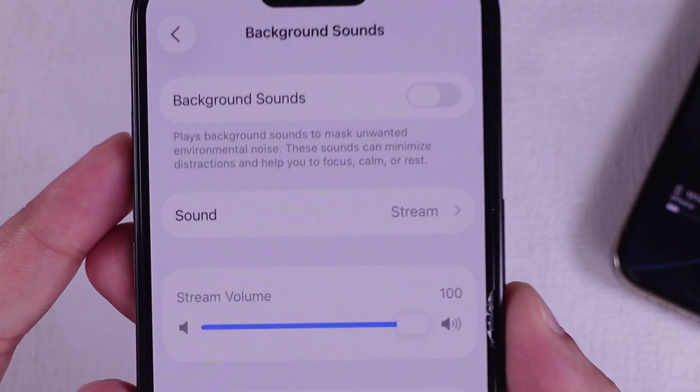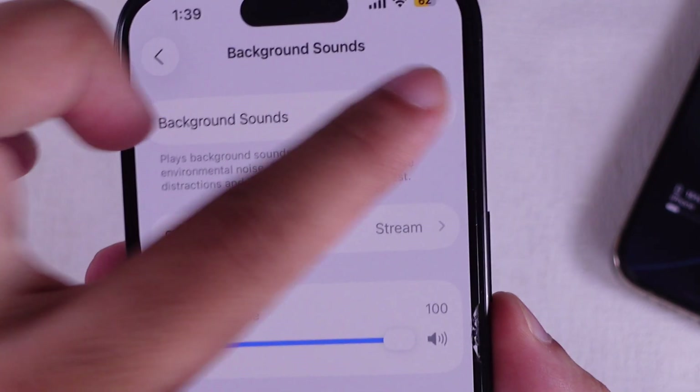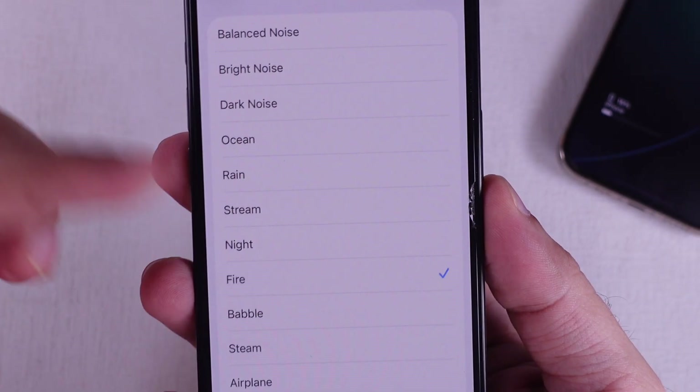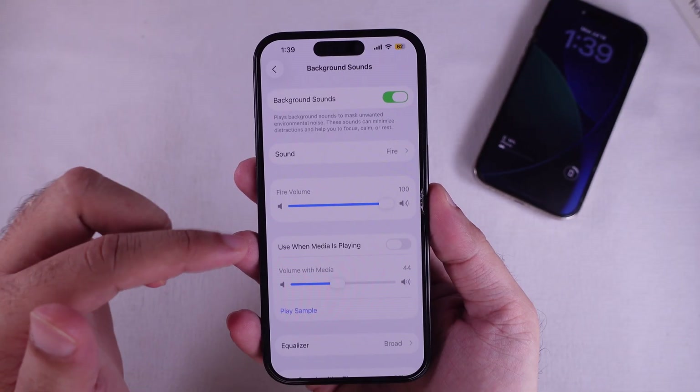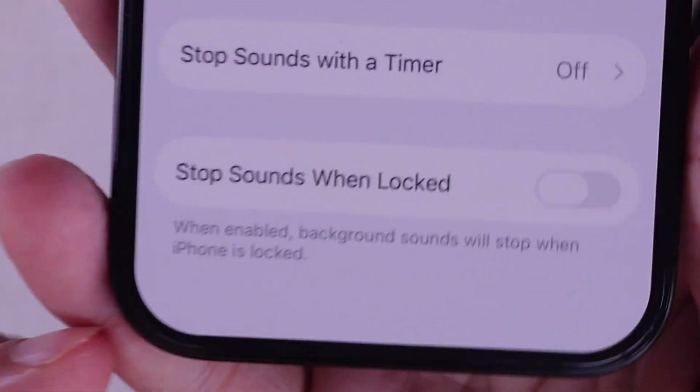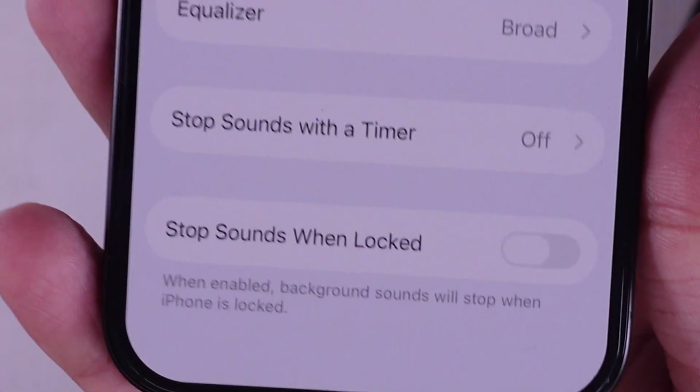Make sure you got Background Sounds switched on. You can pick whatever you're feeling, like rain, stream, or that balance noise. Crank the volume to whatever hits right. Now here's the clutch part — there's a toggle that says Stop Sounds When Locked. Make sure that bad boy is turned off.